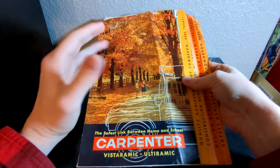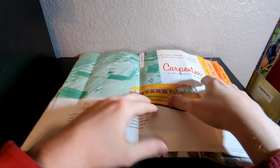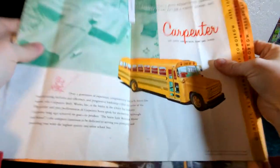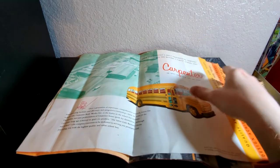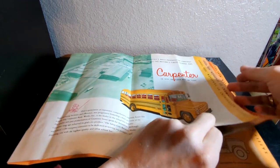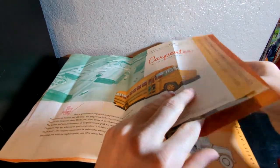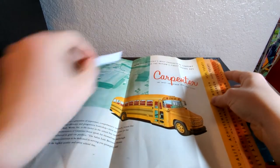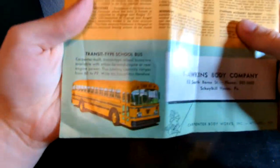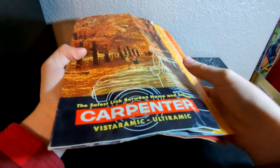Starting us off, we have some literature. This is a 1960s Carpenter manual and it's pretty big. I hadn't seen this specific one before, and each page kind of folds out like this. It'd be a little hard to show on camera, but I'm definitely going to scan this and all the rest of the literature that I got and put it on my Flickr. If you're interested in checking this or any of the literature out, or really anything that I show off in this video, you can head over there.